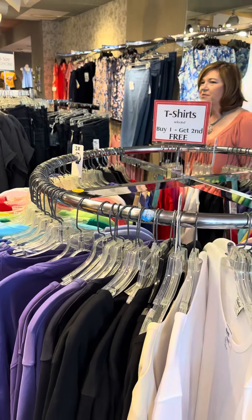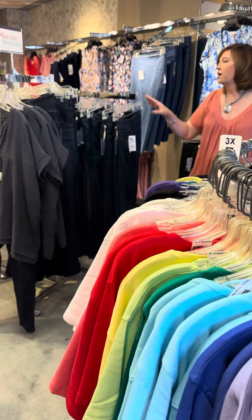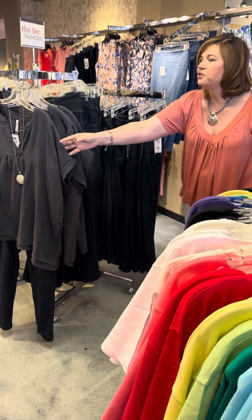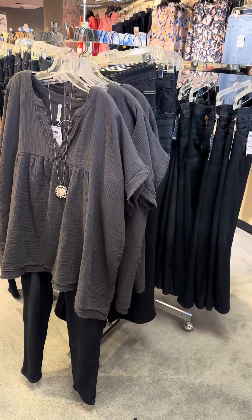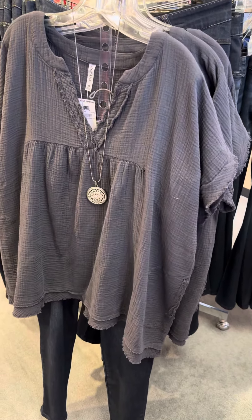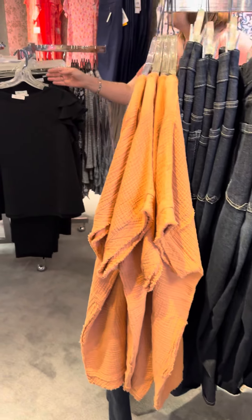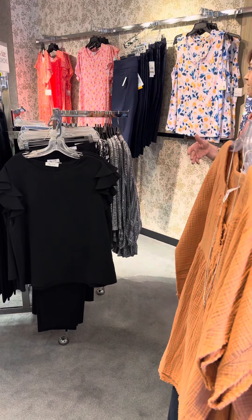Now talking about some casual, a little bit more updated plus size fashions — we've got great denim from Democracy, some fun brand new gauzy tops from a great vendor that gives updated fashions in plus sizes. We also have some fun brand new little tops from You and Me that are available in plus sizes, updated and trendy.